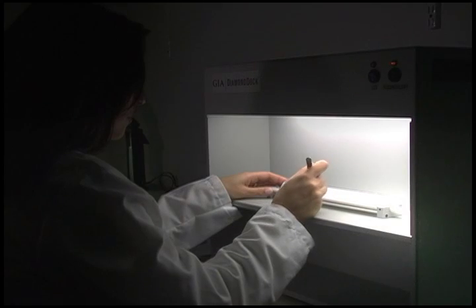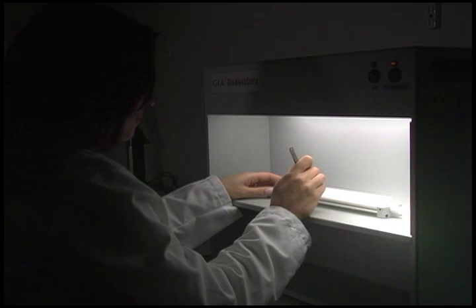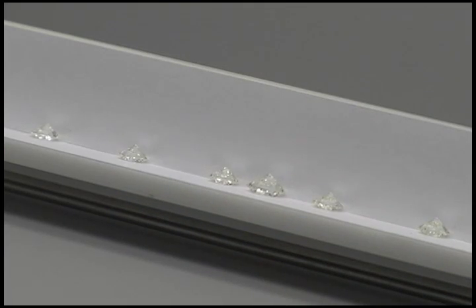We have these known master stones, and we take the diamond and set it in a special lighting box that duplicates what's called North Daylight, which happens to have the least amount of ultraviolet content. Then we compare it and say, well, this diamond is closest to this sample, so therefore it's this grade. And then we assign a color grade.